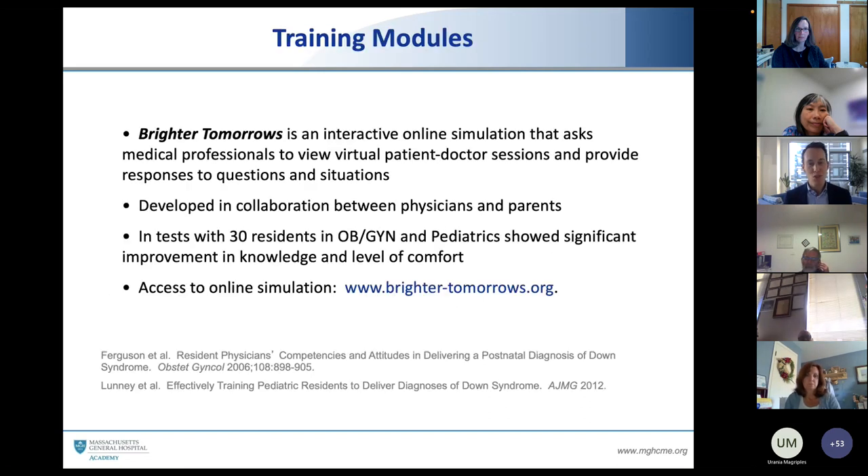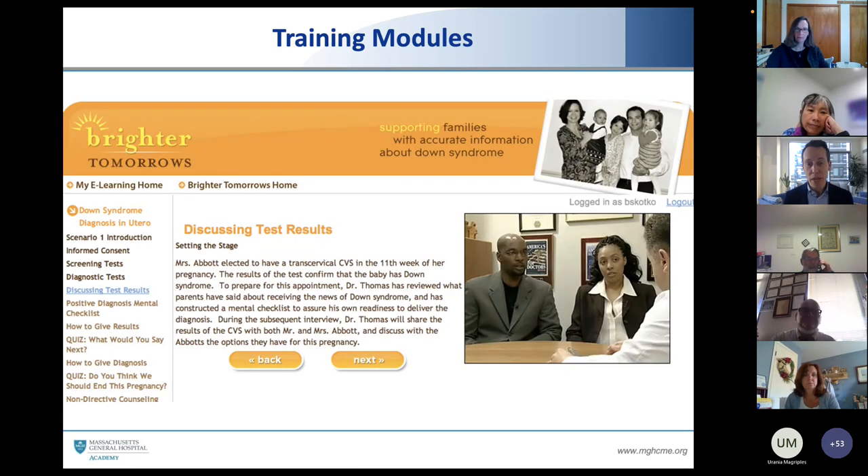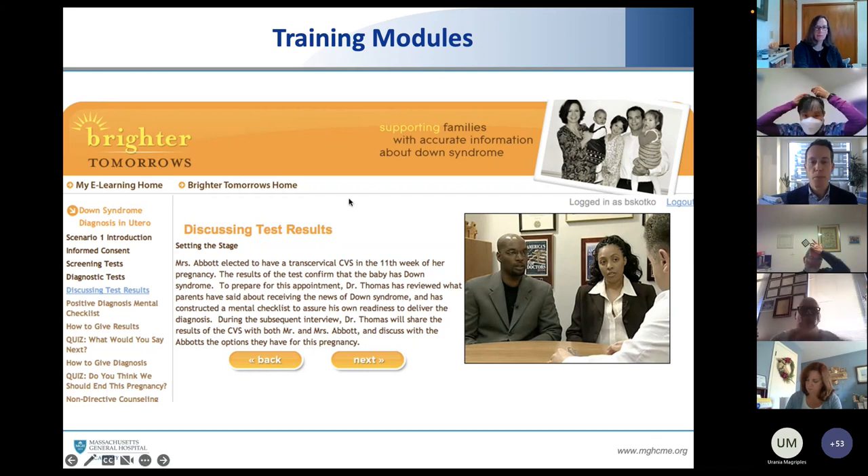For those of you who would like to practice this, or who are in a teaching or mentorship role with students or trainees, here is a great website: brighter-tomorrows.org. It's been tested in the medical journals with residents on both the OBGYN and pediatric side. They get an online free simulation — you have a pregnant couple, or you can choose the postnatal model where an actor couple has a baby with Down syndrome. Then it pauses: what would you say next? Then the couple starts crying — you get clammy hands at home — what are you going to do better before you go for prime time? It's a free module that's great.